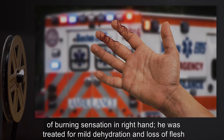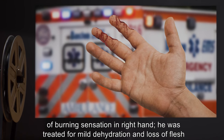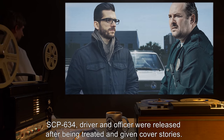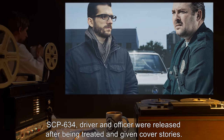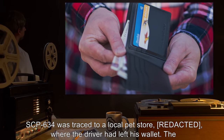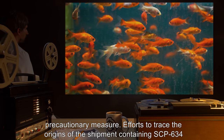The driver complained of a burning sensation in his right hand. He was treated for mild dehydration and loss of flesh on the first two carpals of his right index and middle fingers. Due to the effects of SCP-634, the driver and officer were released after being treated and given cover stories. SCP-634 was traced to a local pet store where the driver had left his wallet. The goldfish in that store were examined and determined to be no threat, but were terminated as a precautionary measure.